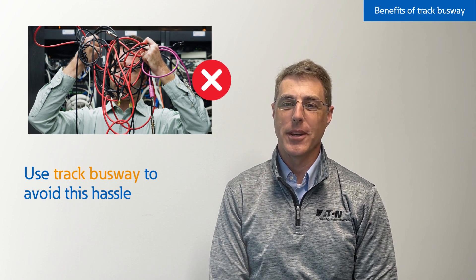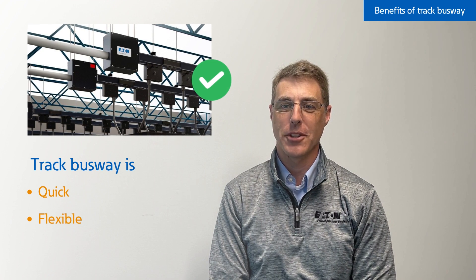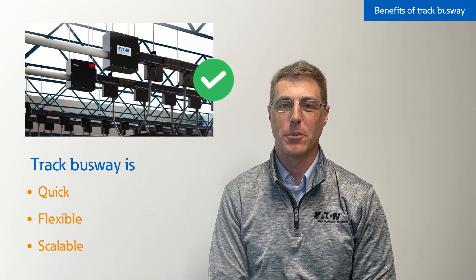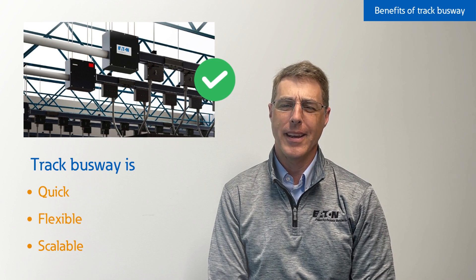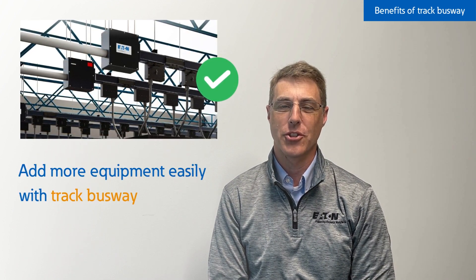In this scenario, Track Busway is more convenient than cabling. It's quicker, less expensive over time, and provides a clean install with added flexibility for future growth. And with Track Busway, adding more equipment can be as simple as adding a new section to your current run.